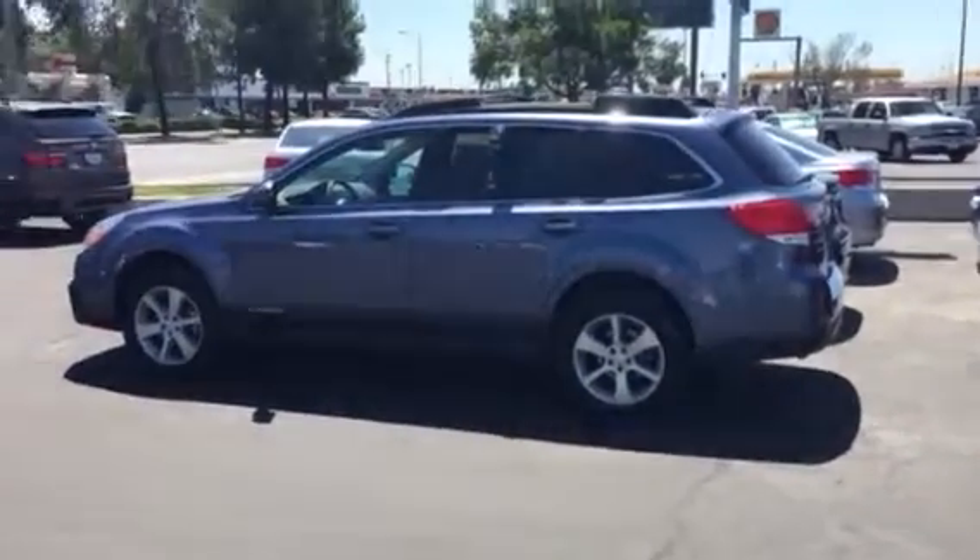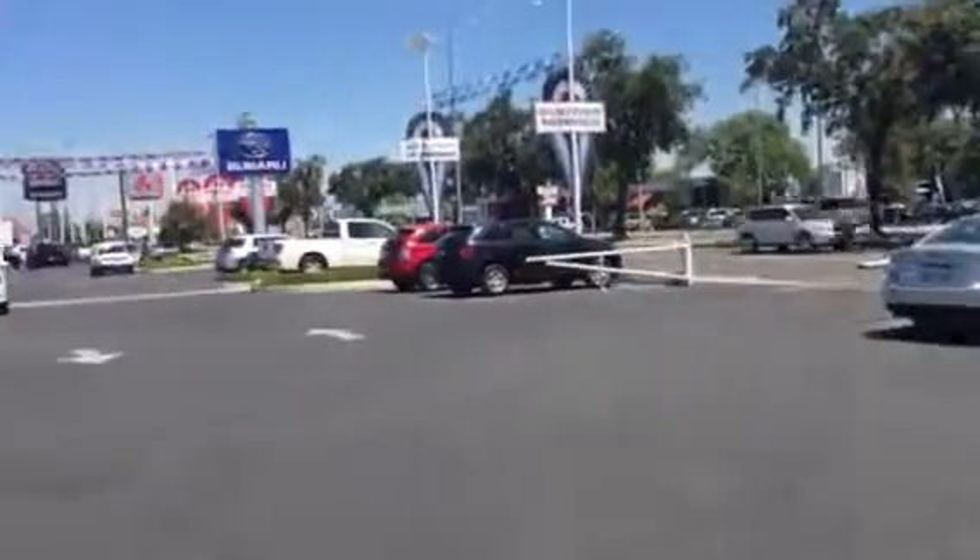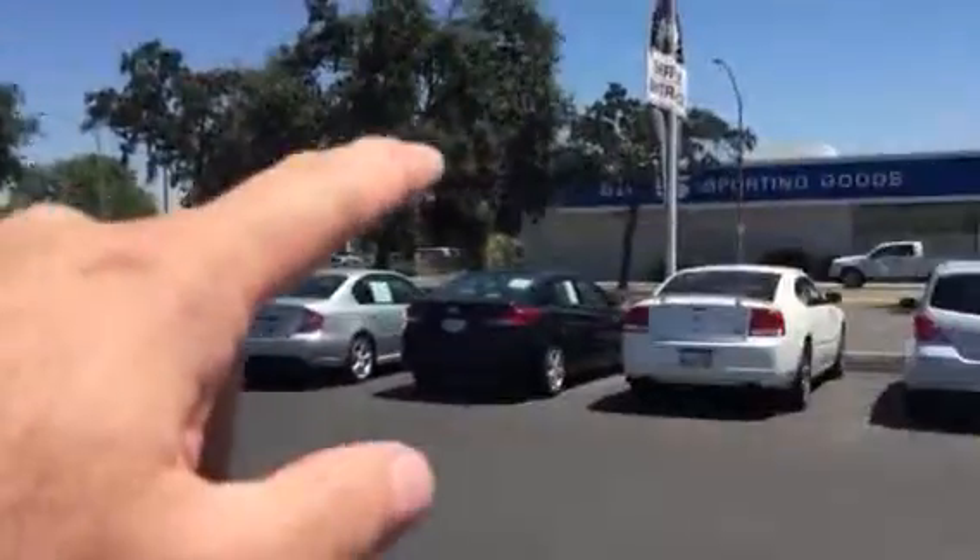Good afternoon, Don. Hi, this is Ed Monson with the Costco Auto Program here at Subaru in Fresno, right across Blackstone from Big Five Sporting Goods.